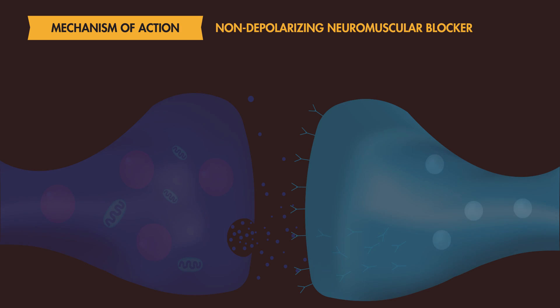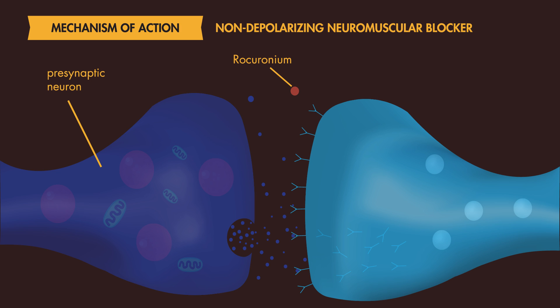Rocuronium is a non-depolarizing neuromuscular blocker and is a commonly used paralytic in the emergency department for rapid sequence intubation. It works by blocking acetylcholine from binding to postsynaptic motor receptors, which inhibits depolarization, leading to paralysis.